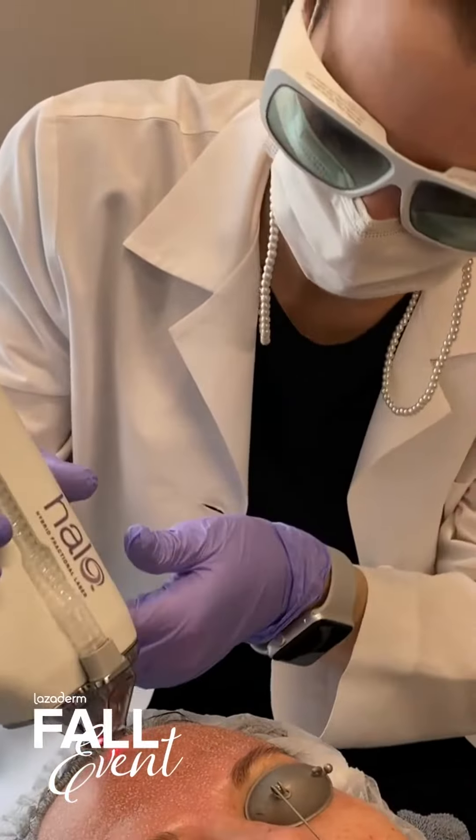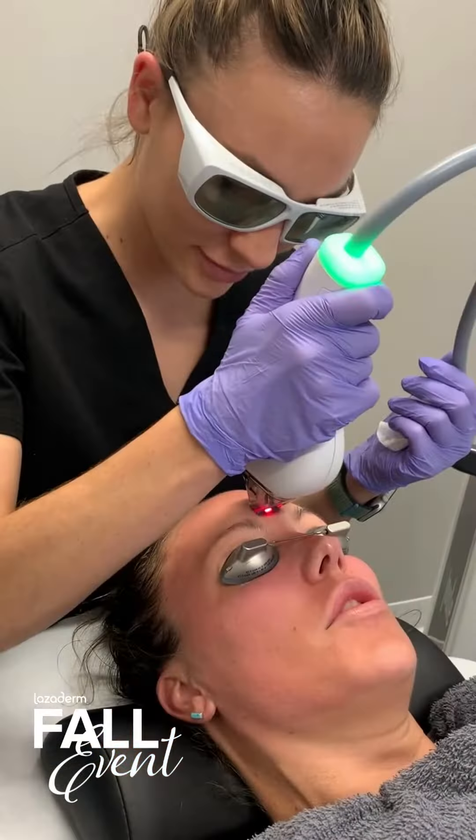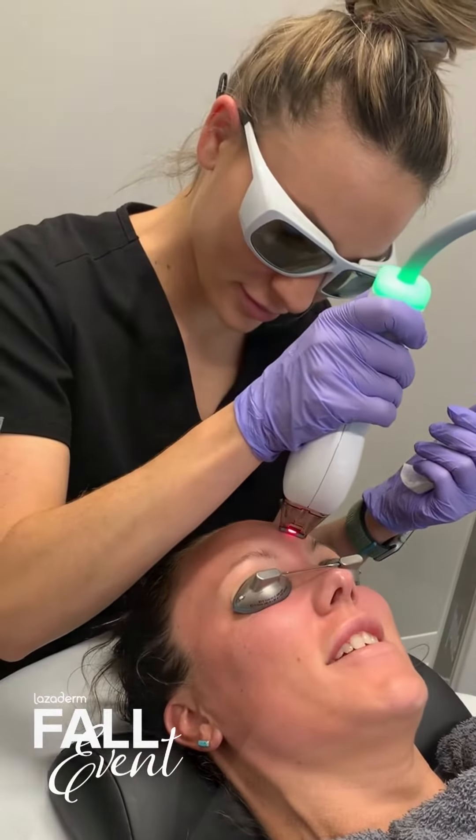I love to combine Halo with lots of other things, so either BBL or Moxie is another one of my favorites. Whatever you do, I really want you to be thinking about doing something with your skin two to four times a year. A great way to approach that is one Halo and then two to three BBLs, or a Halo and a Moxie. Be thinking about getting that skin turning over, stimulating that collagen and elastin production. They just pair so well together — they're such a great power couple.